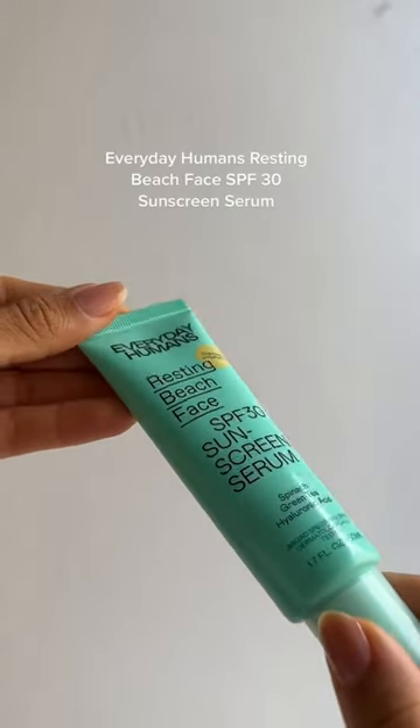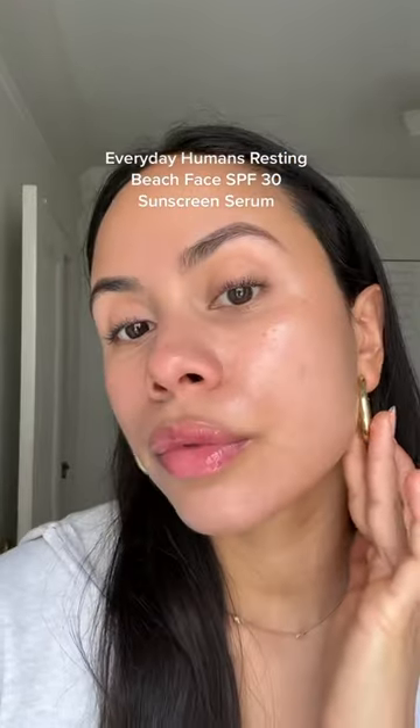Starting with the Everyday Human Sunscreen Serum — this is great if you don't love the feeling of sunscreen, but you still want to feel protected. It goes on completely clear and it's very lightweight.